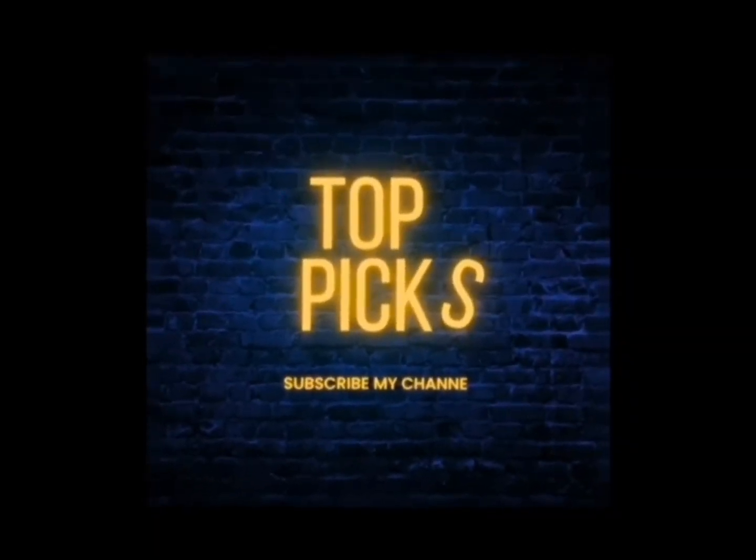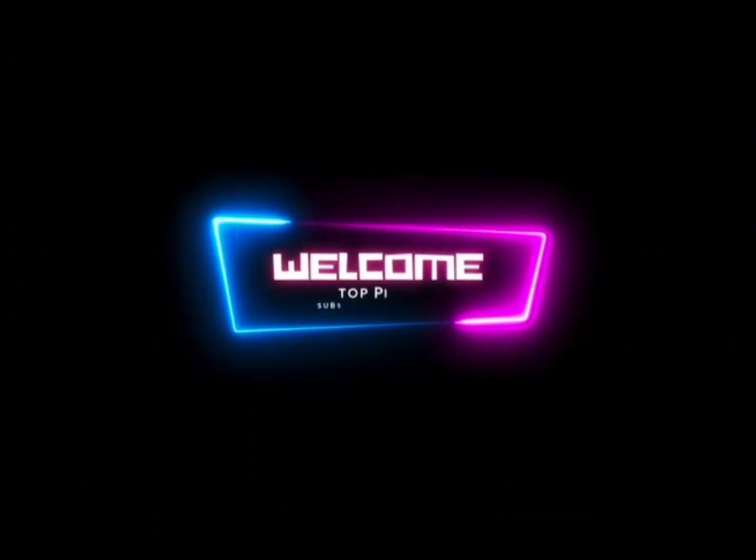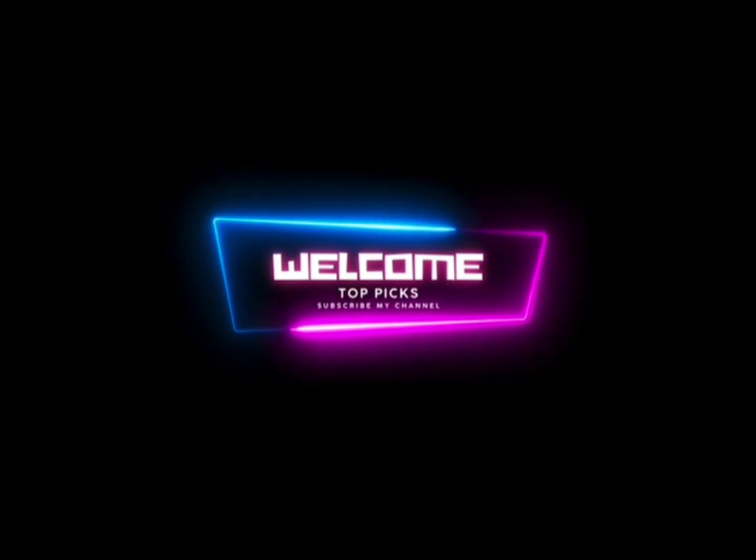Welcome to TopPix, your ultimate destination for the top picks of all things captivating and remarkable.